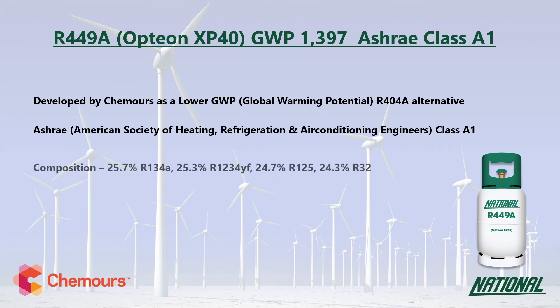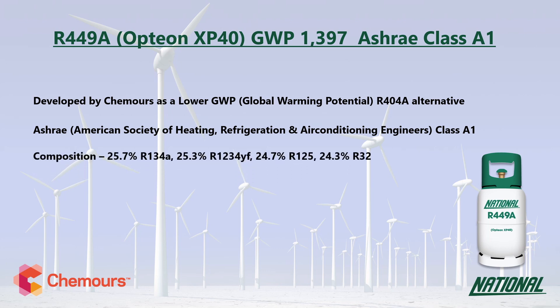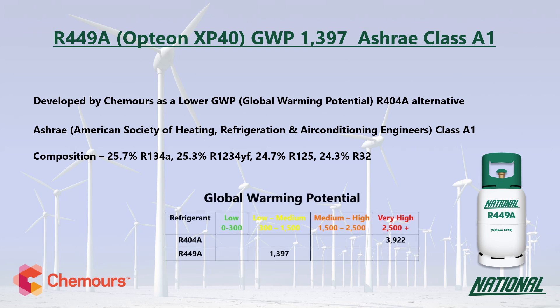R449A is a four-component blend consisting of R32, R125, R134A, and the HFO R1234YF. When looking at GWP values, long-term sustainable low GWP replacements need to have a GWP no higher than around 300, and ideally below 150. So although the GWP of R449A is only a third of R404A, it is only regarded as low to medium, and is not considered a long-term replacement.